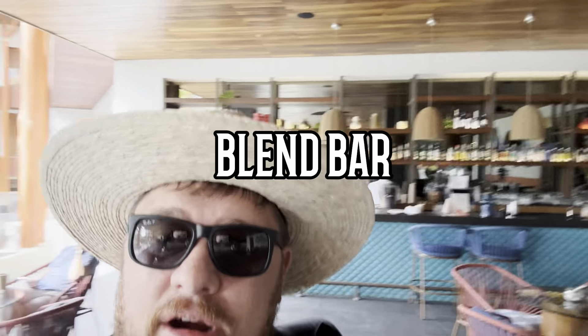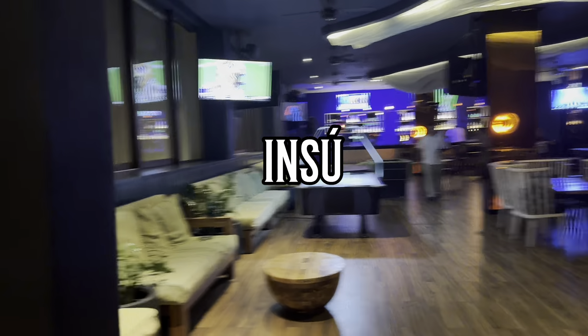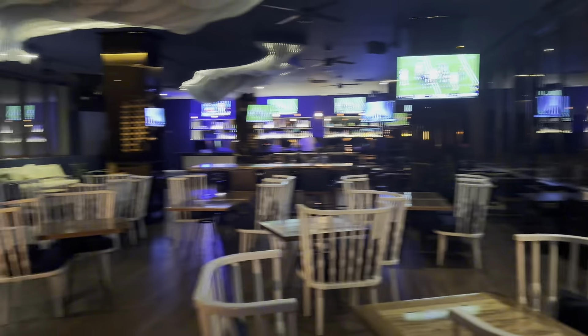Right behind me is Blend bar — coffee in the mornings, wine, beer, and cocktails in the evenings, plus pizza for lunch and dinner and other specialties, all included. Get the coffee, get the pizza, get the beer, get the mezcalita and enjoy. Insu is another great bar to grab a drink or some light bites before or after dinner — a great place to lounge and enjoy spectacular sunset views.